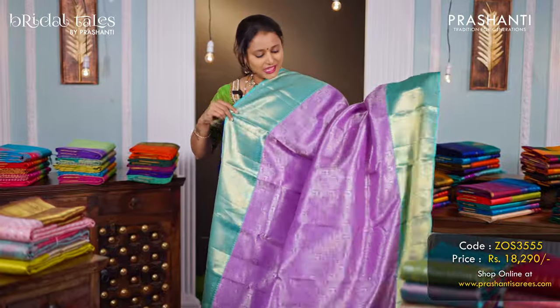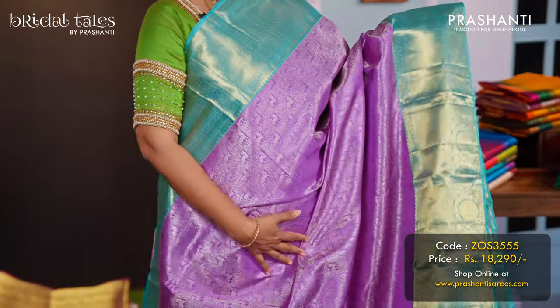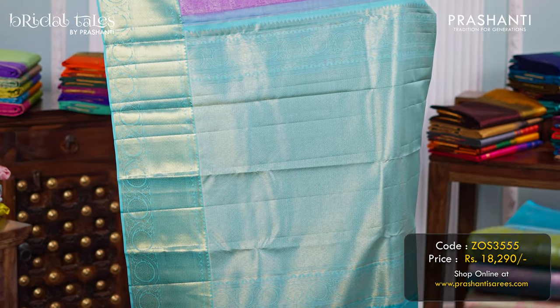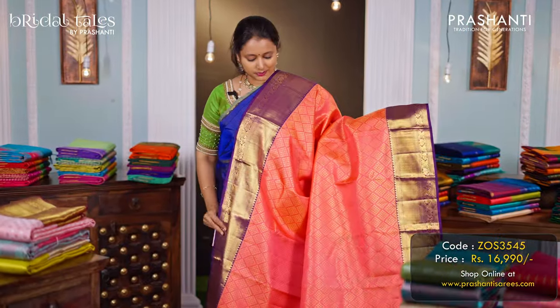A beautiful shade of lavender with teal combination — contrast korvai borders with silver brocade weaving in the body. A rich pallu in teal, and a matching teal colour blouse, priced at ₹18,290.